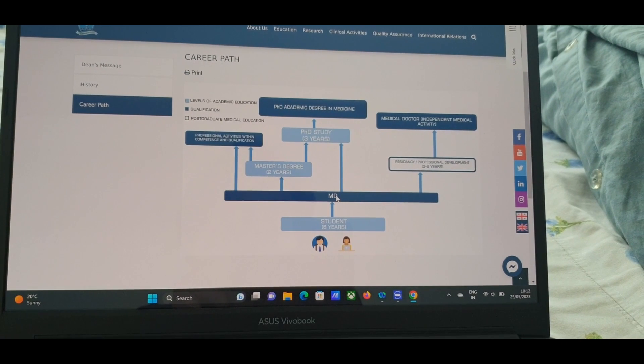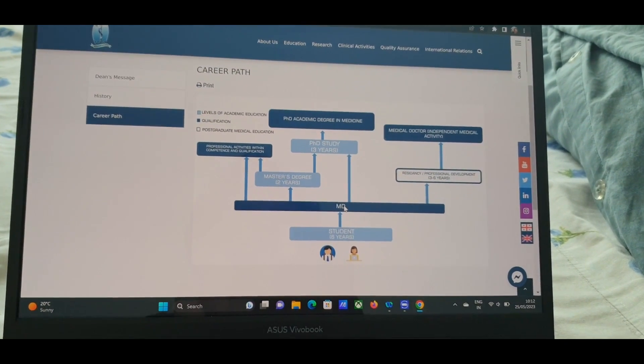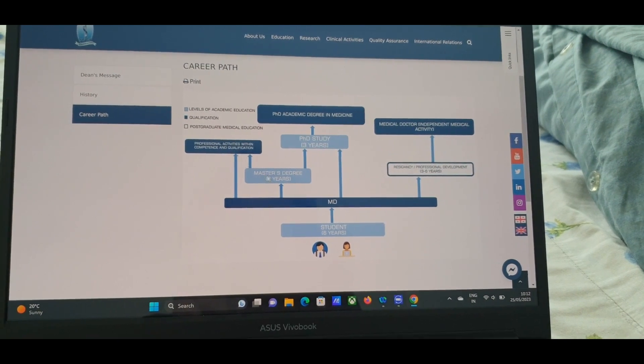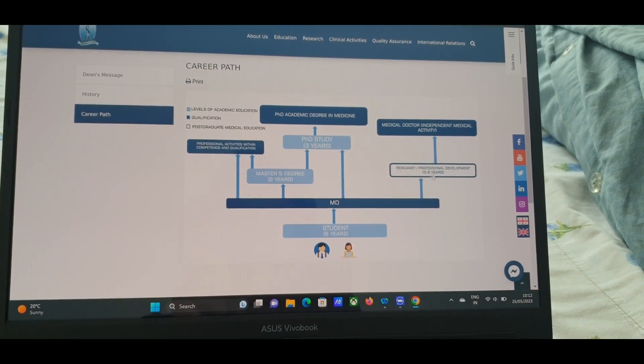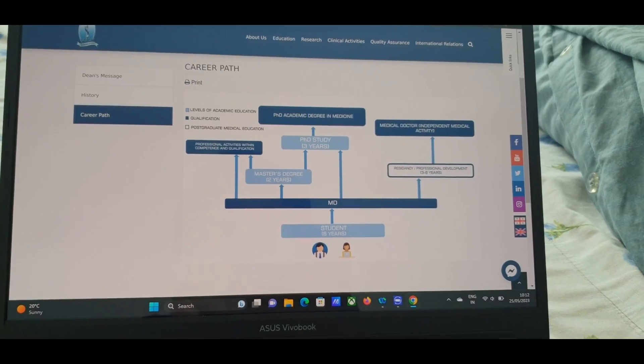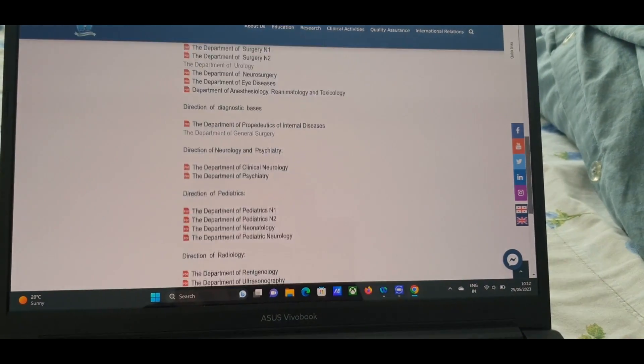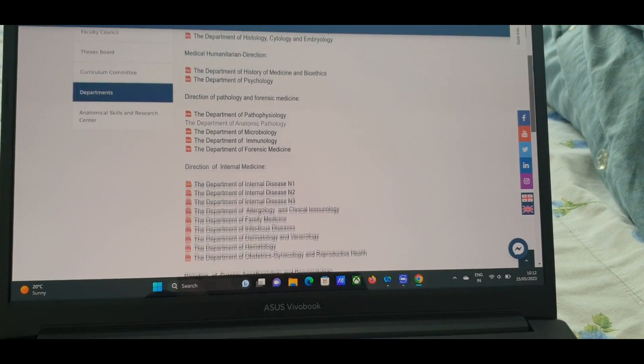After the six-year MBBS program you gain the MD degree. Students who want to continue their studies can apply for other programs: Master's degree, PhD, or residency. The departments available — such as Surgery and Internal Medicine — you can check on their website.